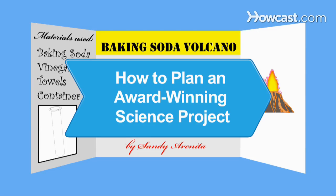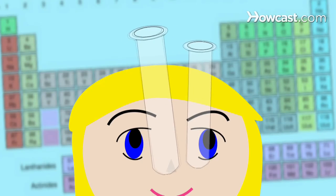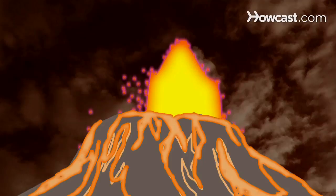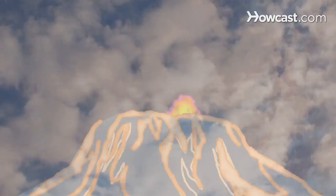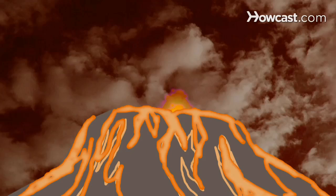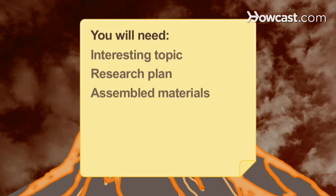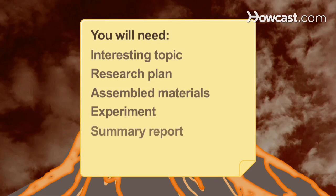How to Plan an Award-Winning Science Project. Just as there are methods for doing science, there are methods for planning an award-winning science project. Win the blue ribbon at the science fair through proper planning. You will need: a topic that interests you, a research plan, assembled materials, an experiment, a summary report, and a display.